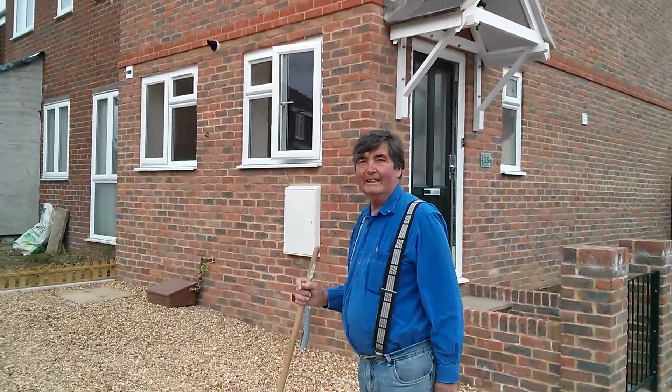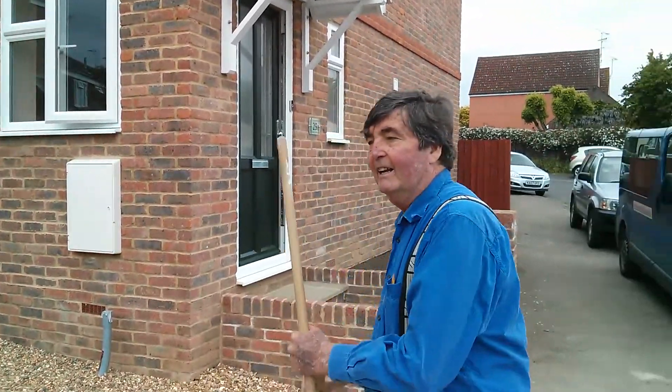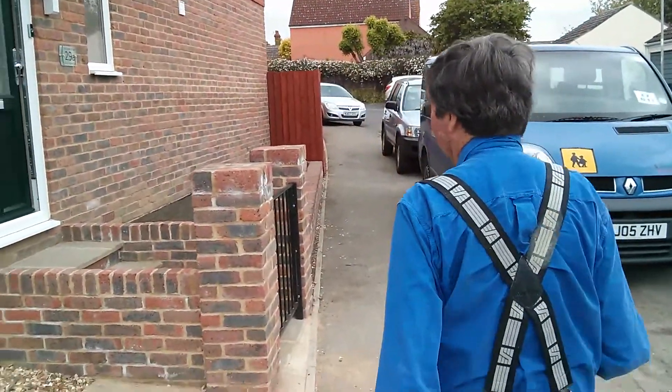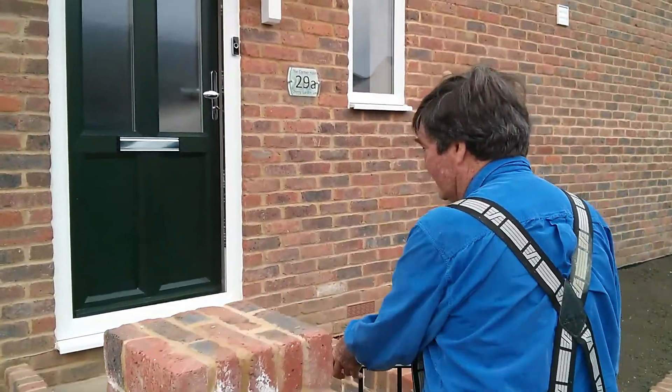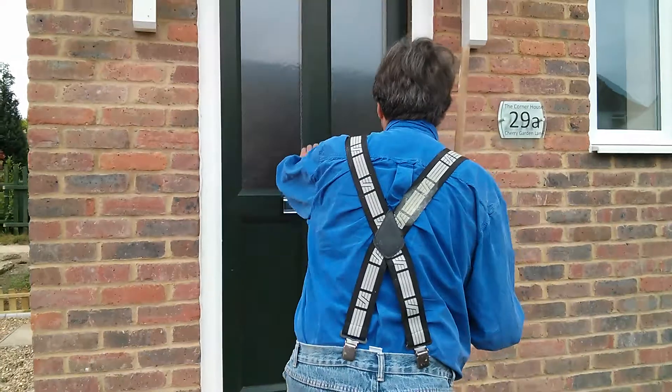Welcome again to Project with Ryan. This is the finished project. Come and have a walk around with me. Let's go in through the front door first of all and have a look at the ground, then we'll look at the garden and have a quick look upstairs. So here we come.